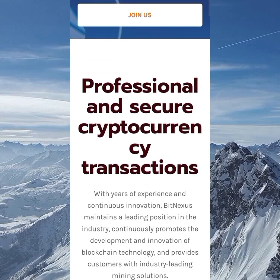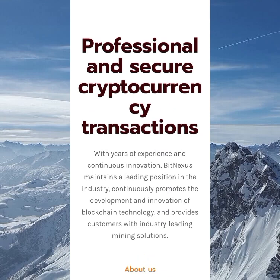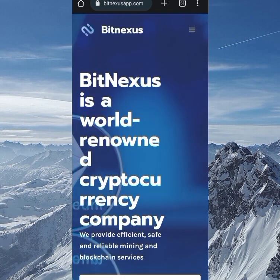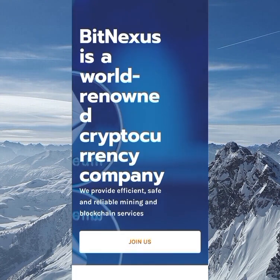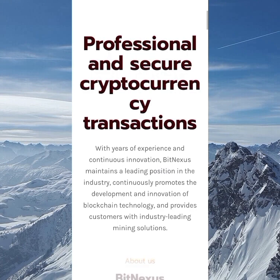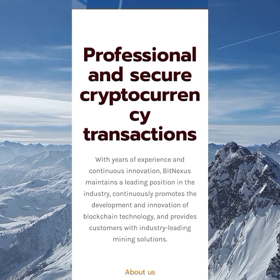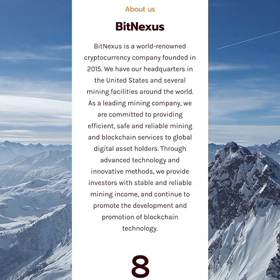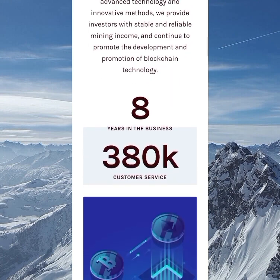I'll be going to Google now and type in Beat Nexus to find out information about them. Once I get there I click on their name because their name came first. You can see Beat Nexus is a world-renowned cryptocurrency company and their advantage is professional and secure cryptocurrency transactions — they've been around for about eight years, starting in 2015.